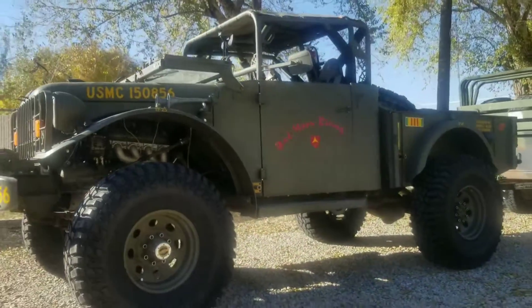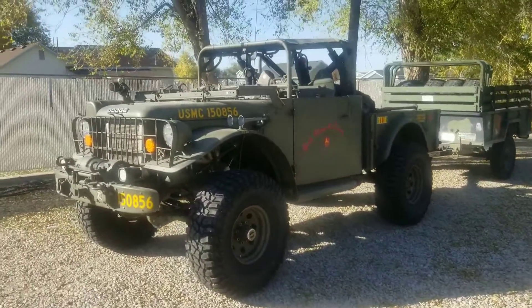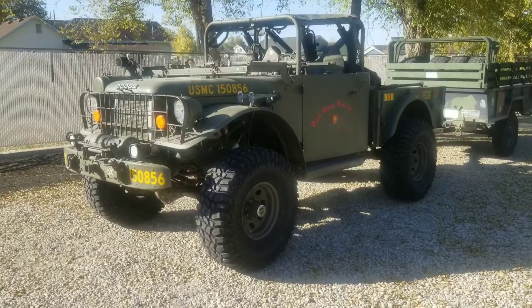Anyway, new meats on the old Dodge M37 — not too shabby, guys. I like them. Bye now.